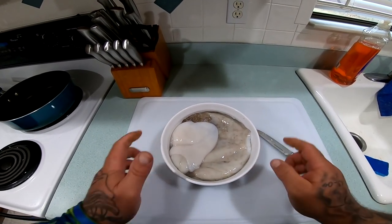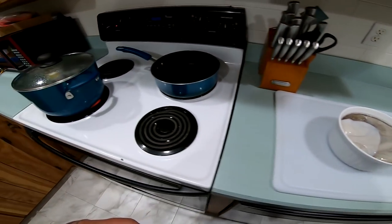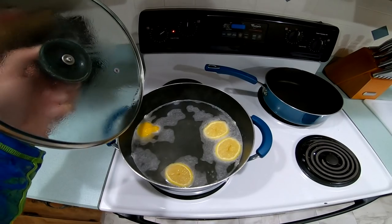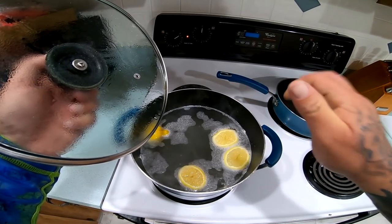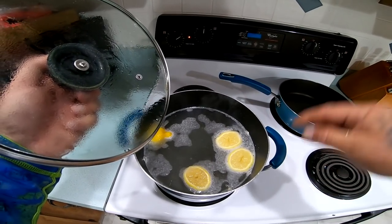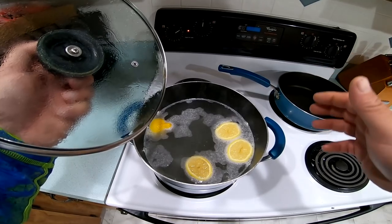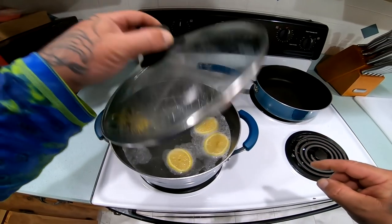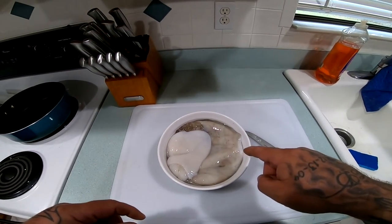All right guys, we've got our octopus — it's been sitting in the refrigerator overnight, so I'm letting it come up to room temperature. Over here I have a pot of water that I'm bringing to a boil. I have two lemons in there that I squeezed and then put the whole lemon in, and I also have some salt. This is going to be my poaching liquid for the octopus.